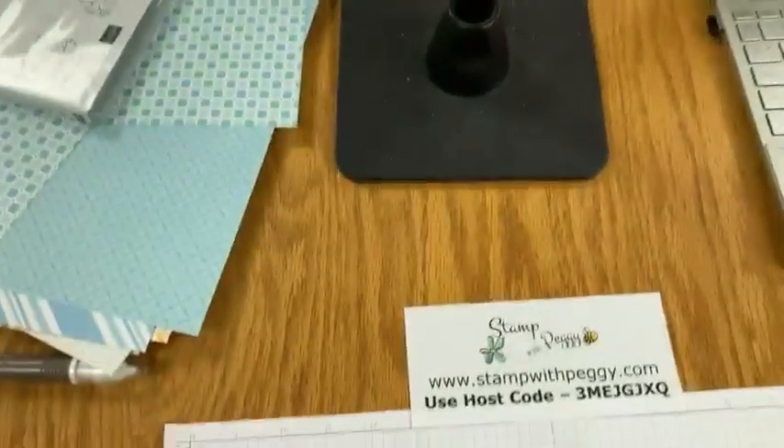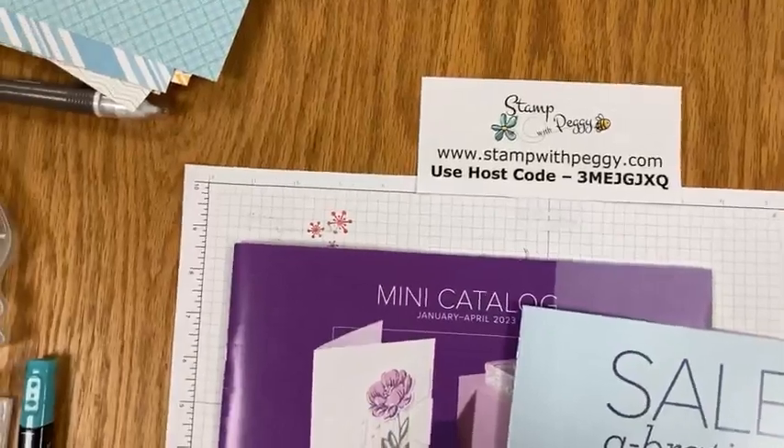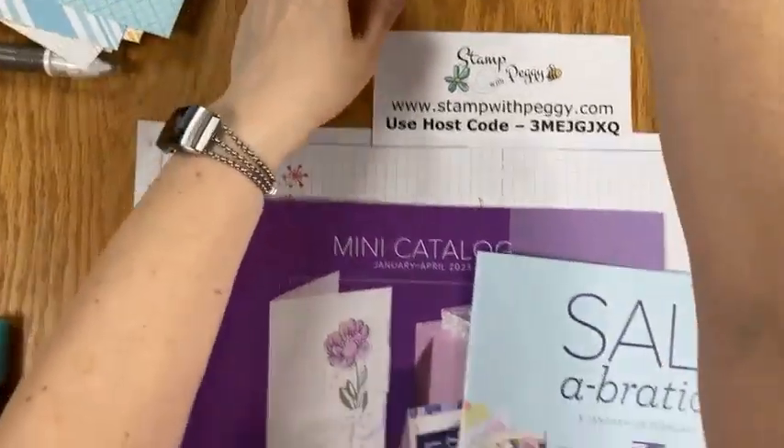Let's go ahead and put the camera down so you don't have to look at me anymore, and I'll have some things to show you. Bear with me. It is still time for the last chance list and the clearance rack. There are still some things in there — things are definitely sold out — but there's still some good things available and some fabulous prices.